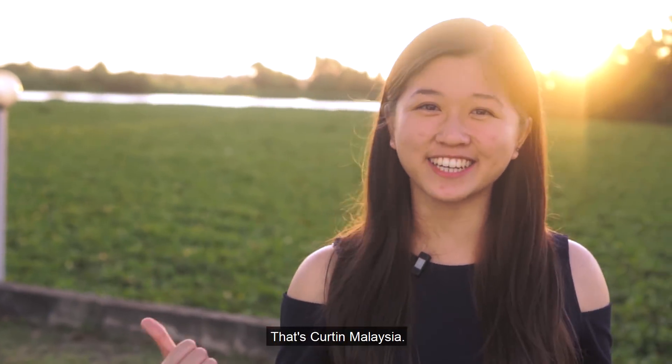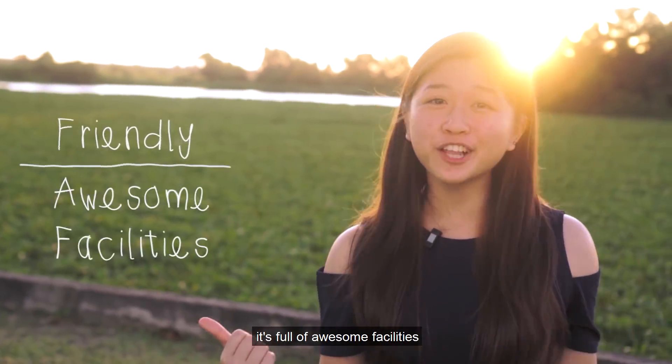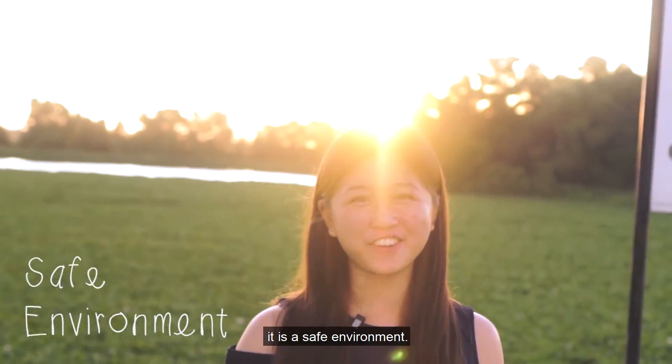So yep, that's Curtin Malaysia. It's a friendly community. It's full of awesome facilities. And also, it is a safe environment.